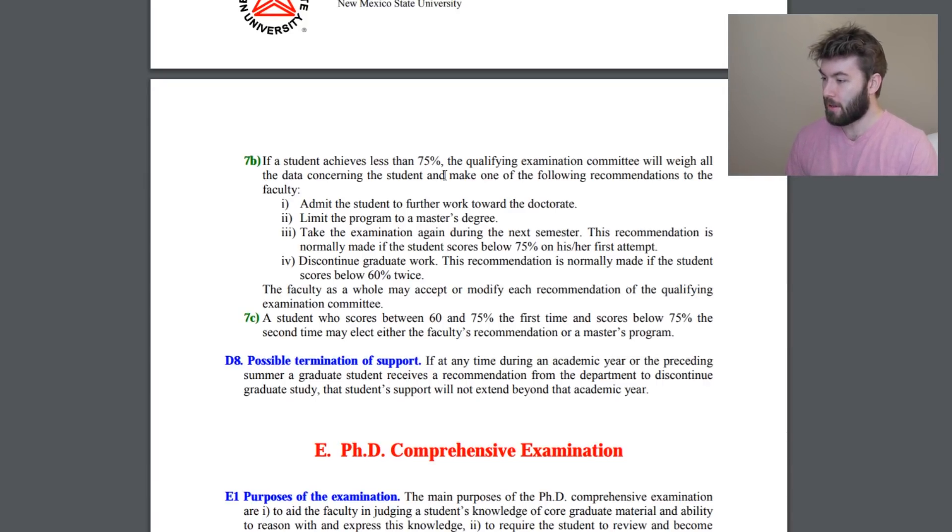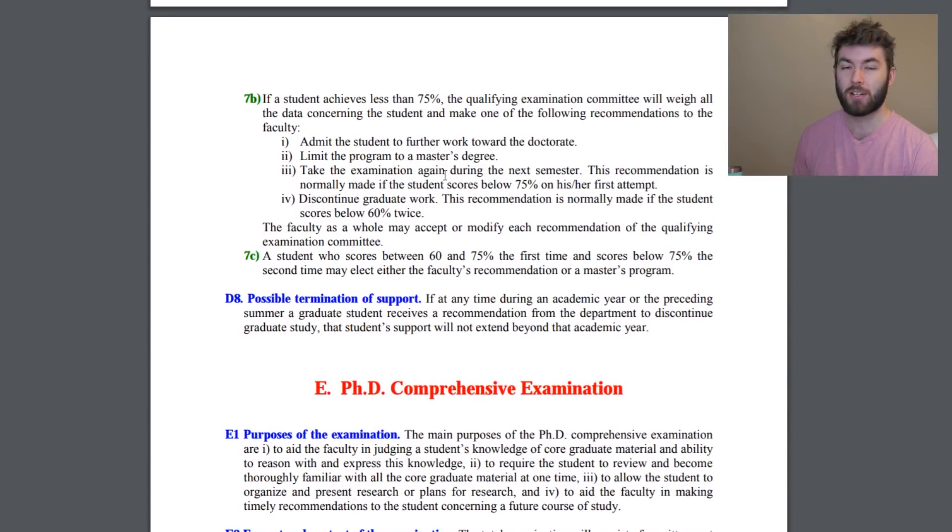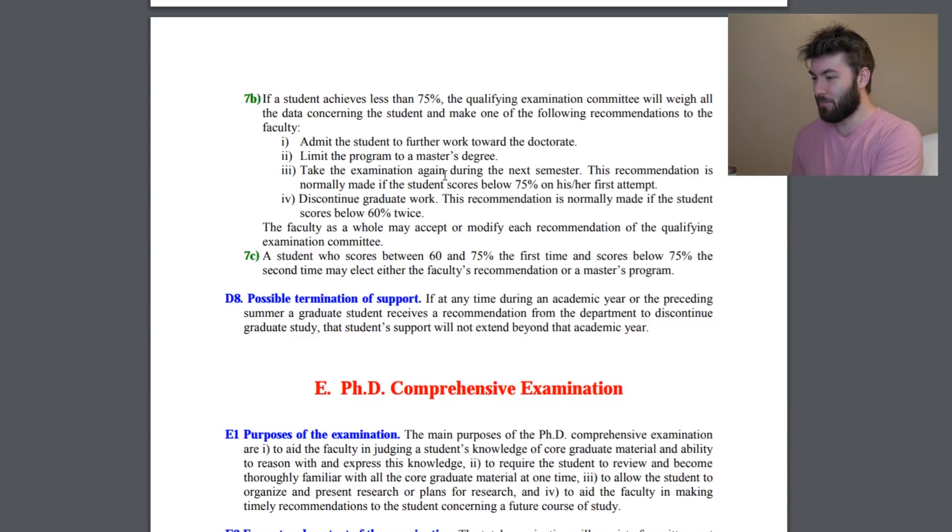Other possible recommendations include limiting the program to a master's, taking the examination again during the next semester — which is normally made if the student scores below 75% on their first attempt — or discontinuing graduate work, which is normally recommended if the student scores below 60% twice. So 75% and you can continue with your doctorate. If you get 15% less than that, you're out if you failed it twice. Based off the problems I've seen, it didn't seem that hard — I don't think it'll be that hard to not get a 60, but maybe I'll eat those words.